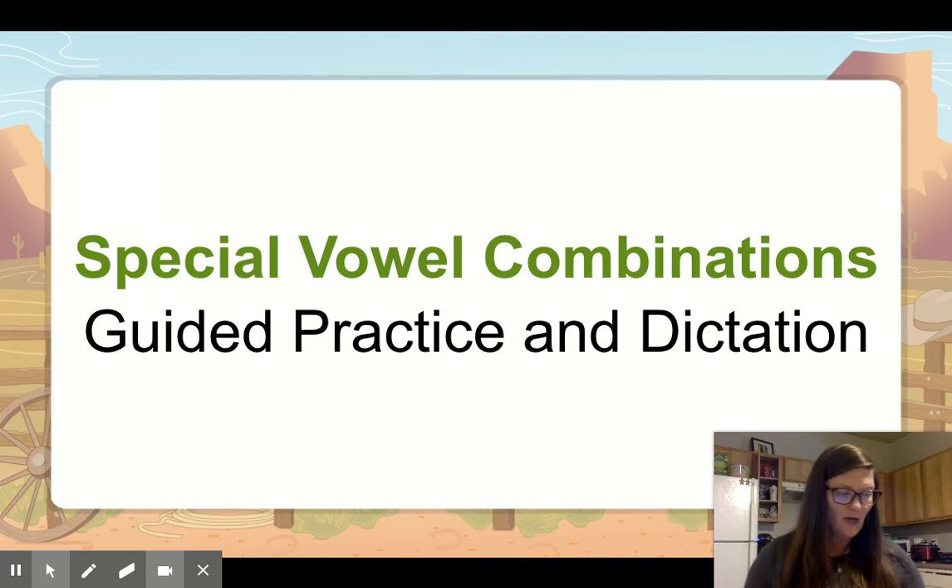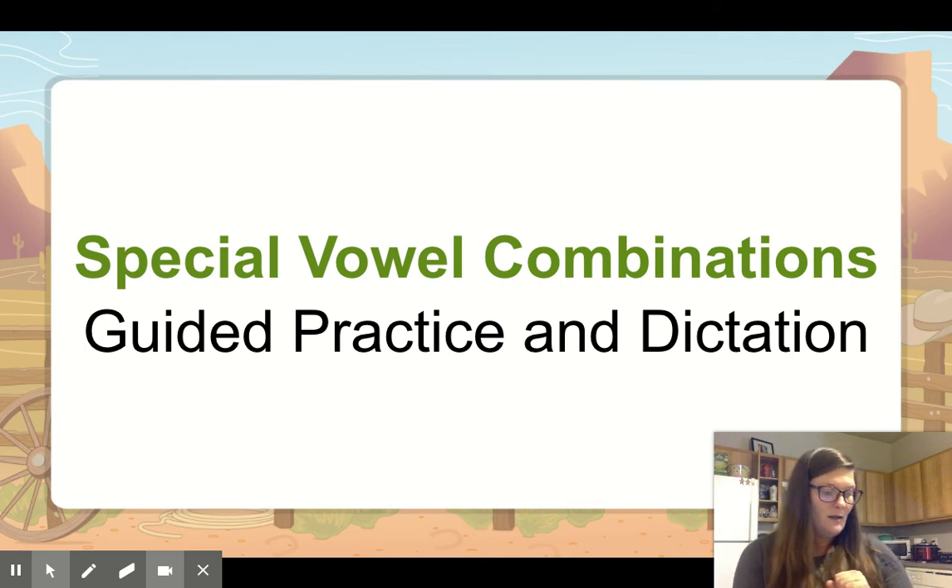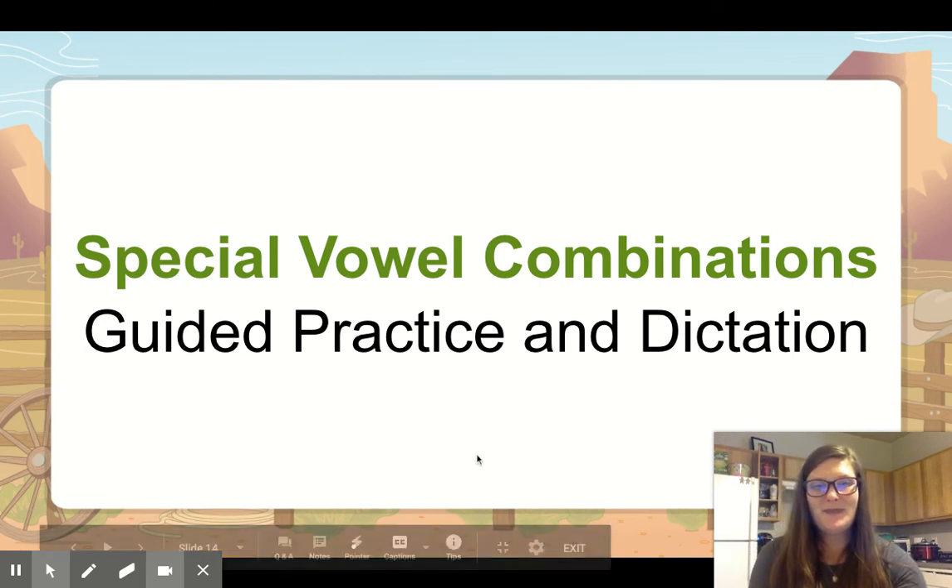Last one. Ready? Pull. Pull. When you play tug of war, you have to pull hard on the rope. Pull. How do you spell pull? P-U-L-L. Put an X under the U and arc the entire U-L-L. Good job.